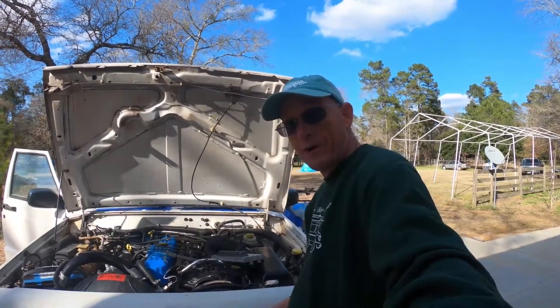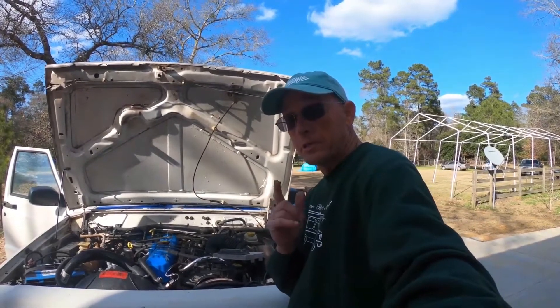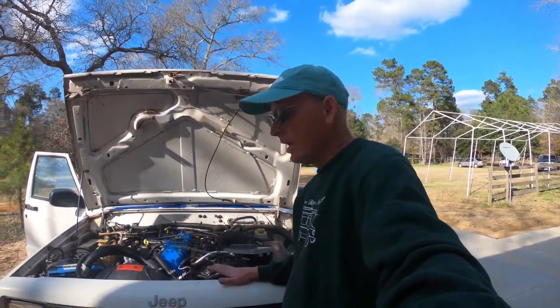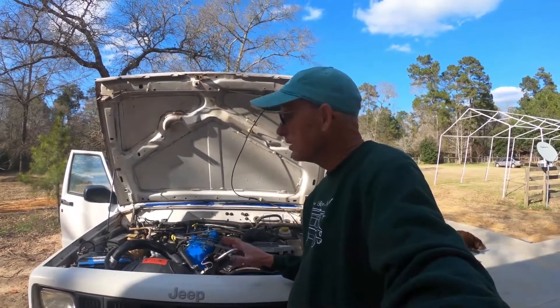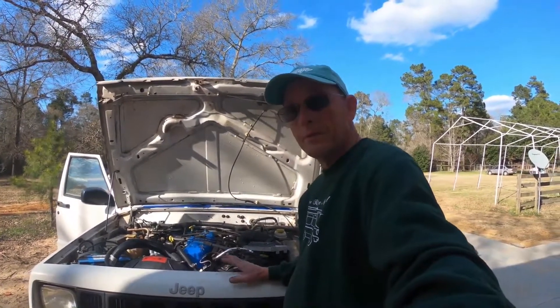A new ECM — yep, gotta have one of these. It's fried. $250, and it'll be here this week. Let's hope we can get her started up and fired up. I'm gonna share that with you because that's gonna be a big moment. I've spent a lot of time and a good amount of money in this old Jeep to get her on the road.